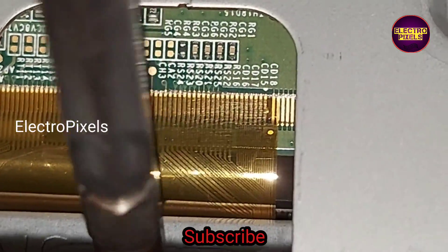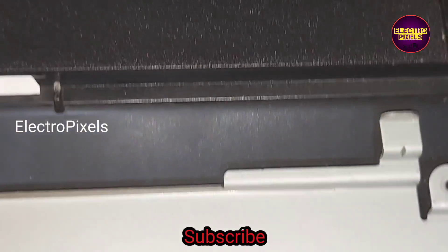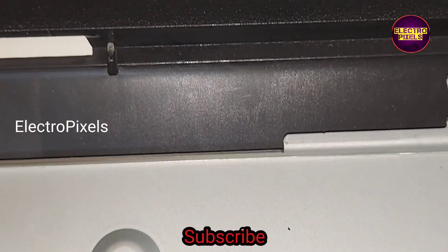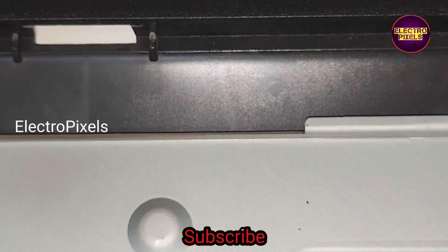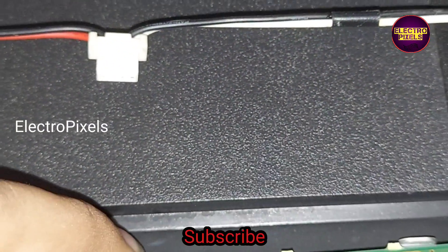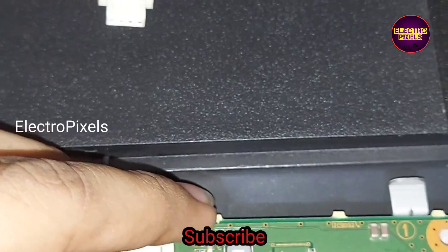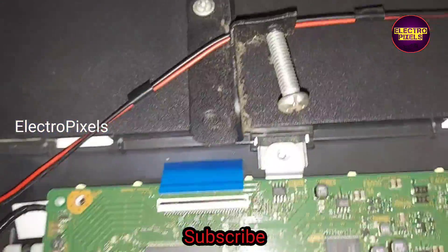After cutting this side also, if the complaint remains the same, then this panel is not repairable. This is just a temporary solution and the permanent solution is panel replacement. We cannot predict how long the display will work using this method — it completely depends on luck. So now we reconnected the motherboard to this TV.